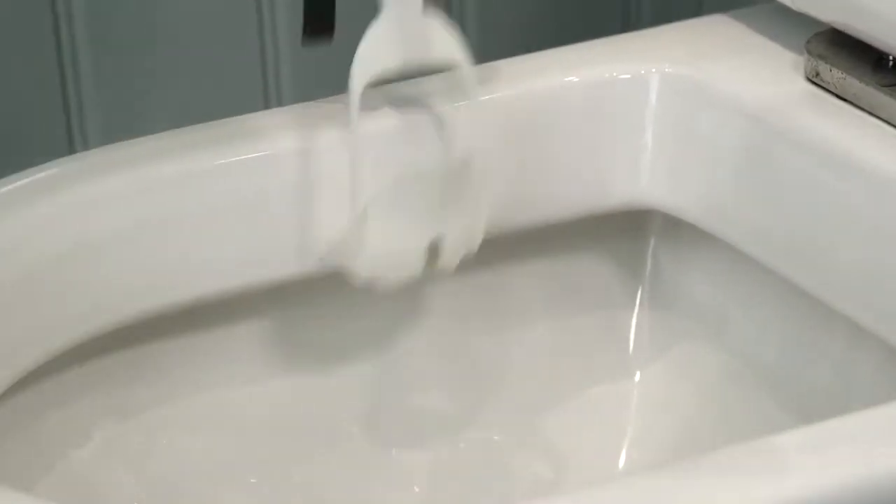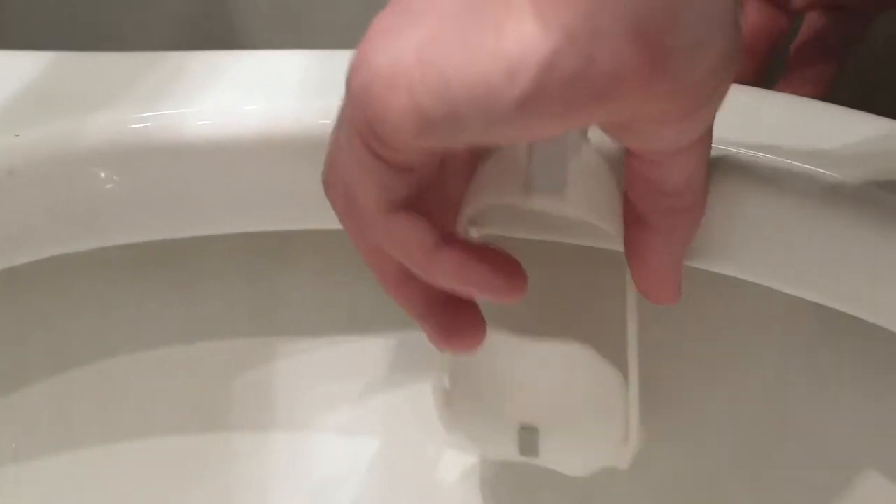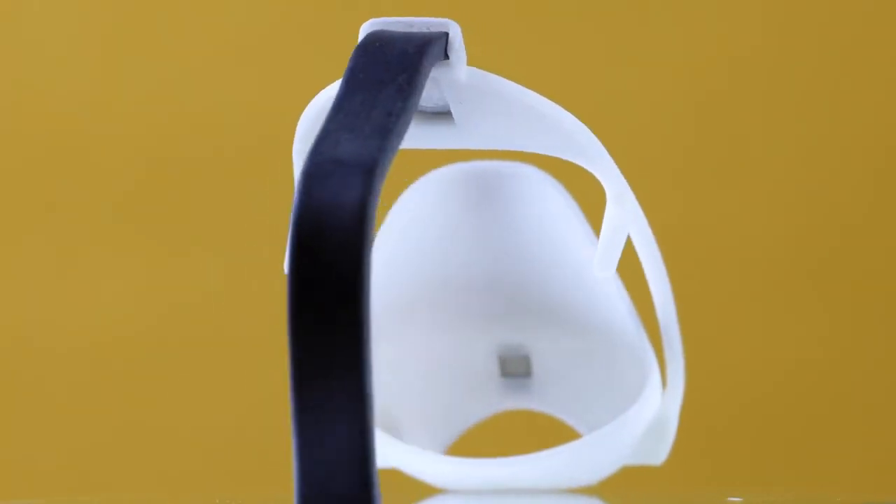To ensure the Flush Brush system works with every toilet everywhere, the cradle features a flexible aluminium bracket that you can adjust to fit your toilet to get optimal water coverage of the cleaning head.